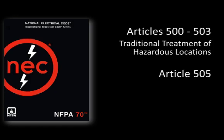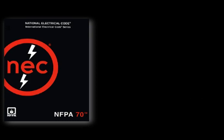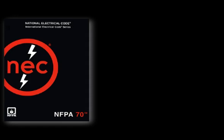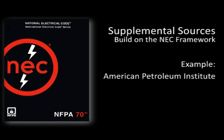Article 505 incorporates the use of additional concepts that reflect the interface with global standards. Starting with Article 500, the National Electrical Code provides definitions and classifications for designating hazardous locations along with detailed guidelines for the use of electrical equipment in those locations. Other publications, such as API 500 and API 505 produced by the American Petroleum Institute, build on the NEC framework to provide additional industry and application specific guidance.